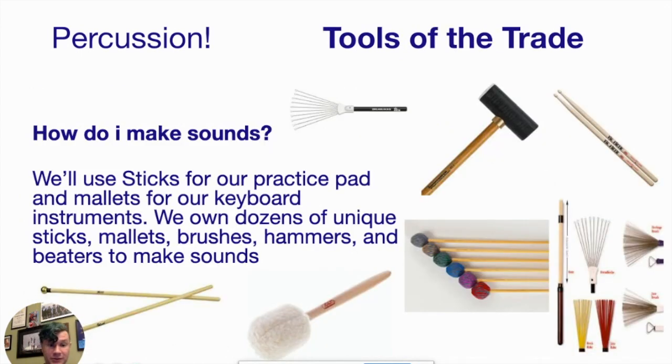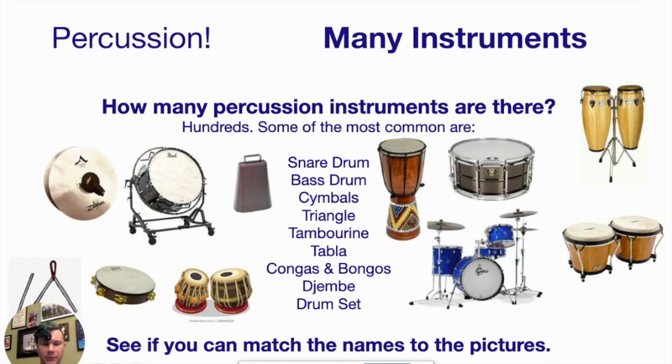When we play, we use sticks, mallets, brushes, dreadlocks, and hammers — all sorts of different tools to play our percussion instruments. When you start off, you'll start with drumsticks, and then a little bit later in your sixth grade year we'll add mallets. So we have two instruments we start with, and two tools we'll use to play them.